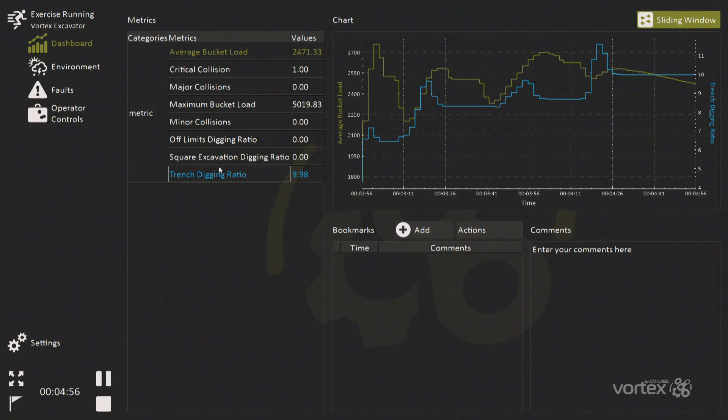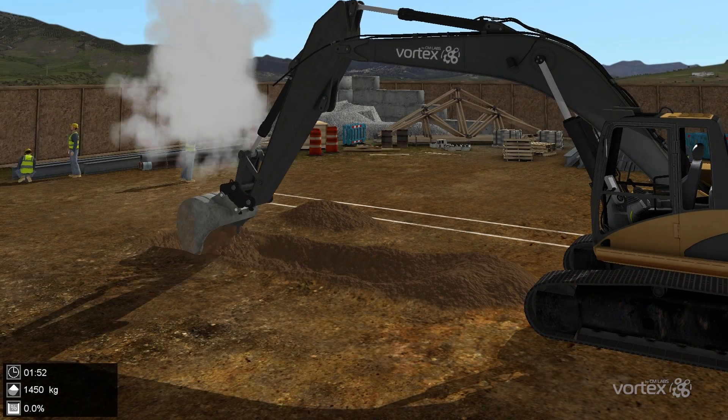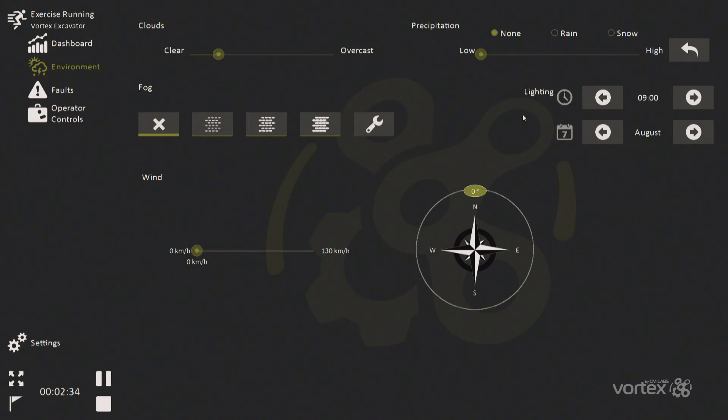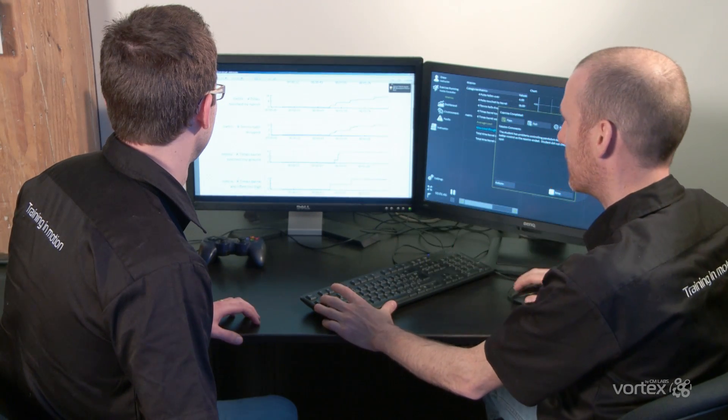From the instructor's station, you can monitor the entire operation, create faults, change the weather, create audio and visual distractions, record student performance, and perform after action review with the crew. It's a complete learning platform.